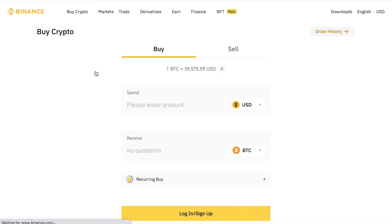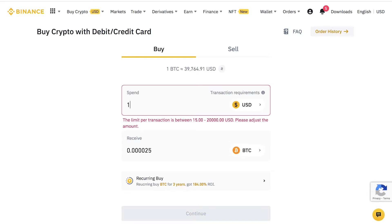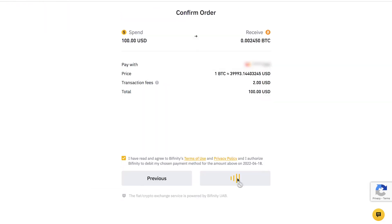Choose the currency you want to pay in — be sure to match your card's currency — and then the cryptocurrency you'd like to purchase. Insert all your payment details, and once you confirm, you'll receive an SMS with a confirmation code. Then you'll need to use your Payoneer 3D secure code.